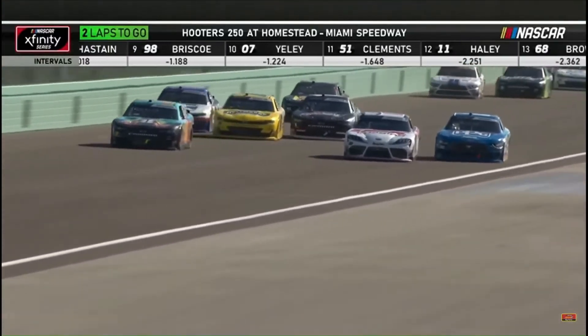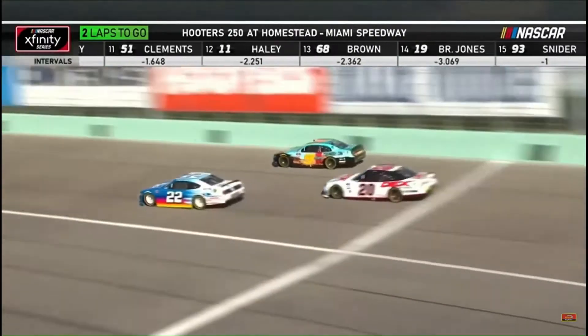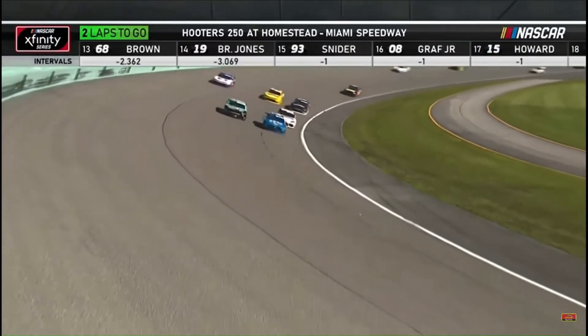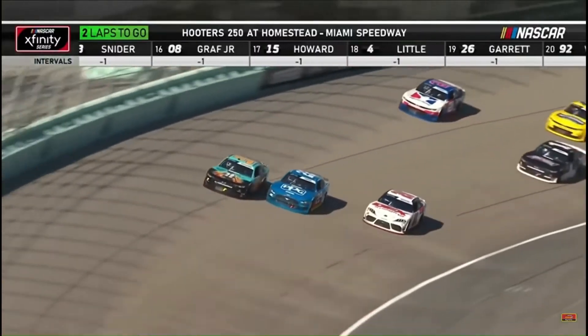Sendrick right there as well. He's going three wide right here. Sendrick below the white line. Three wide into turn three. We know how to drive it off in there. This is both drivers wide open right there. You know you're not going to just out-drive him into the corner. Look at that.